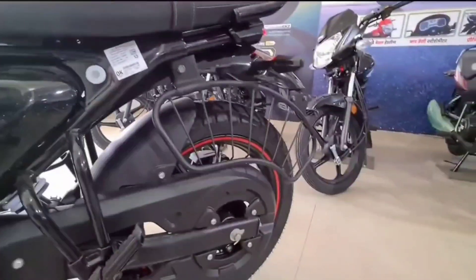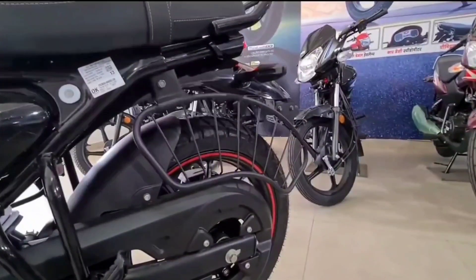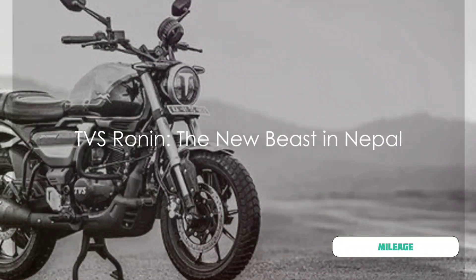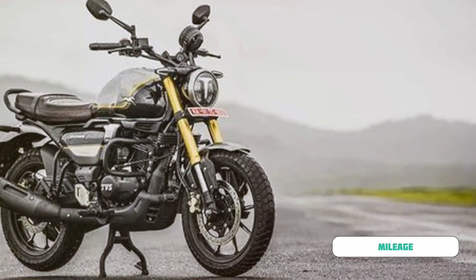This robust engine guarantees a smooth ride, whether you're cruising through the city streets or embarking on a hillside adventure. And let's not forget about the mileage — the TVS Ronin promises an impressive fuel efficiency that will surely give you more miles for every liter.